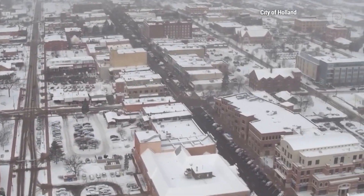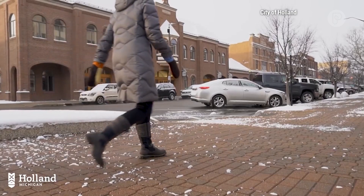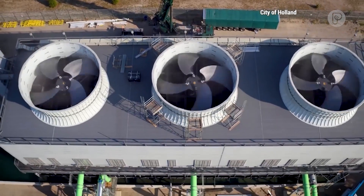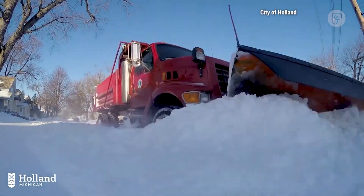We now have 670,000 square feet of street and sidewalk that are heated. We like to consider our snowmelt system a green system because what we're doing is using energy that would have gone to waste. And it's also reducing the amount of fossil fuels that we're using in our snow plows.